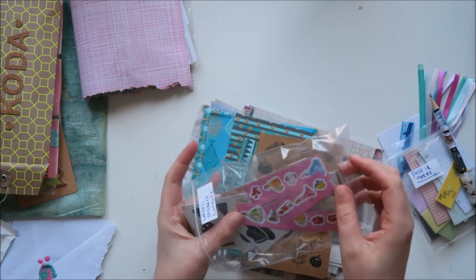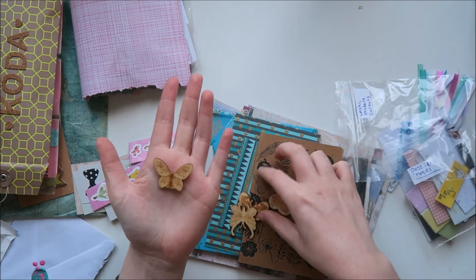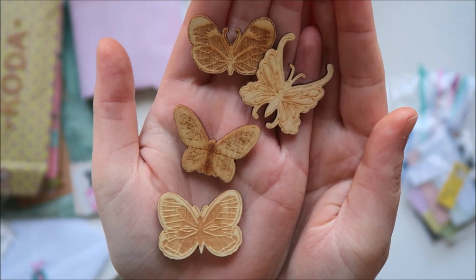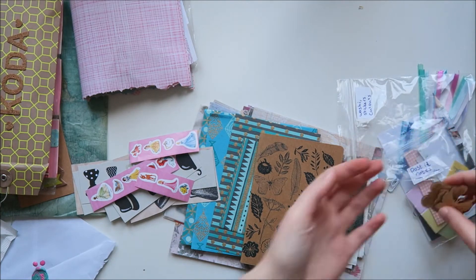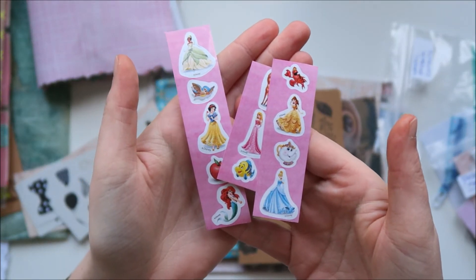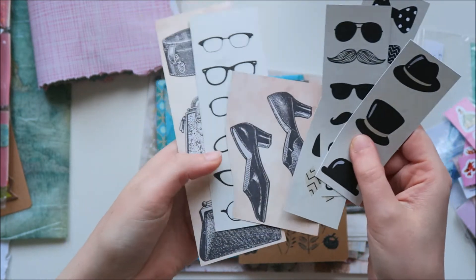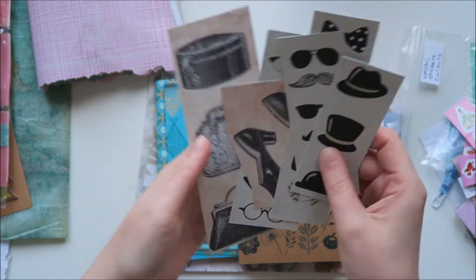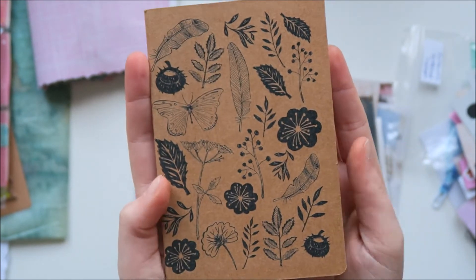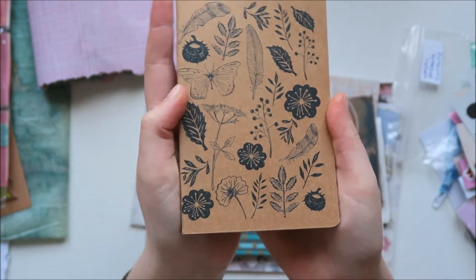Then she also sent me some stickers and cutouts that I can use in my journal, and some butterflies. Of course I love butterflies — she sent me these and they are so pretty. Then some stickers — I love Disney, so that's cool. Then some things I can cut out — these are also super cool, I love the glasses and the bags. Then this was awesome — she sent me a notebook. Look at this notebook, guys, it's so pretty. Maybe I will turn this one into an art journal, Estelle, because it's gorgeous.